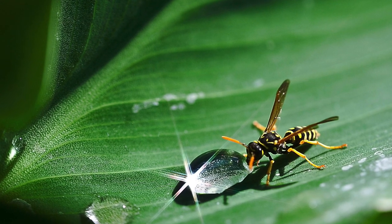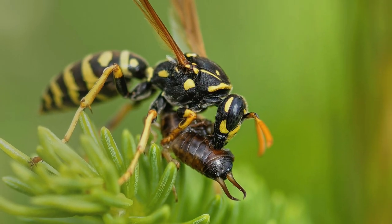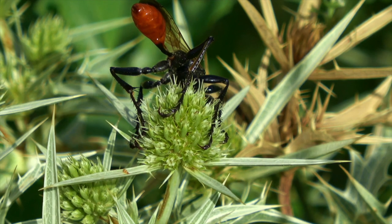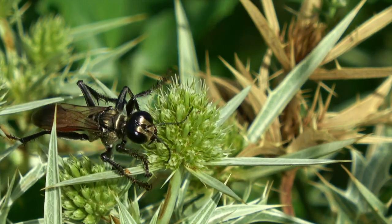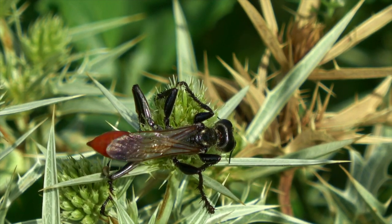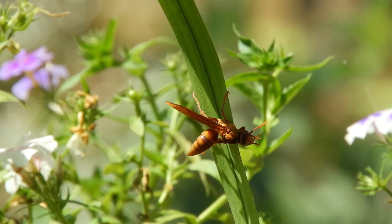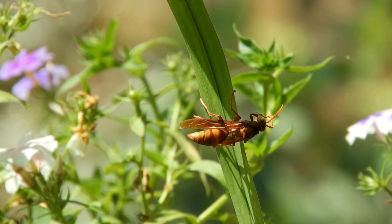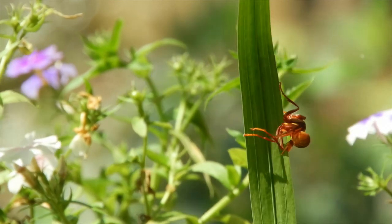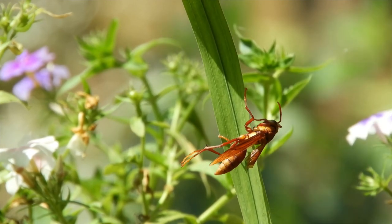Parasitic wasps, also called parasitoid wasps, are insects similar to wasps, bees, and ants. Instead of attacking their prey directly, they lay their eggs on or inside other insects. The young wasps that hatch from these eggs feed on the host insect, eventually killing it. They target insects like caterpillars, aphids, beetles, and flies, which helps reduce the need for pesticides. Some inject their eggs inside the host's body, while others lay eggs on the outside. Some even control the host's behavior to protect the young wasps. Although parasitic wasps might seem scary because they're related to stinging insects, most are harmless to humans.